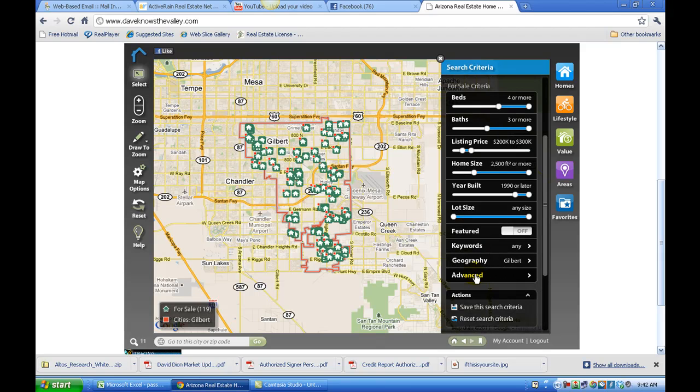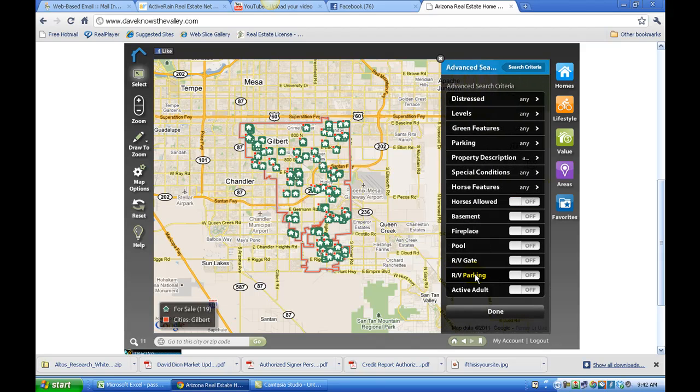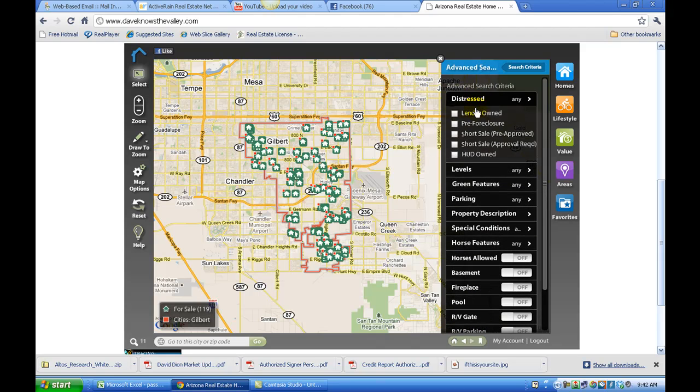I'm now going to click the Advanced button. The advanced button is a great way to really narrow down your search. For distressed properties, I'm going to click Lender Owned and the results are narrowed down to show only lender-owned homes. There's also a Pre-Approved Short Sale button plus a few other buttons there.